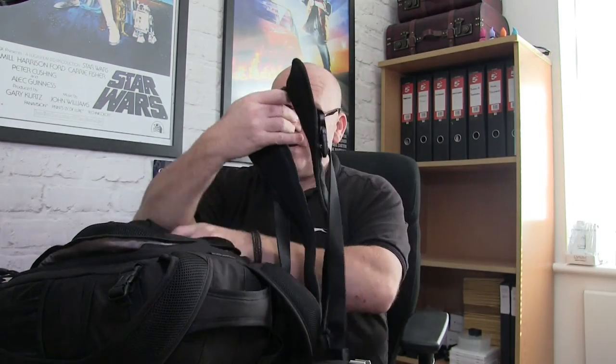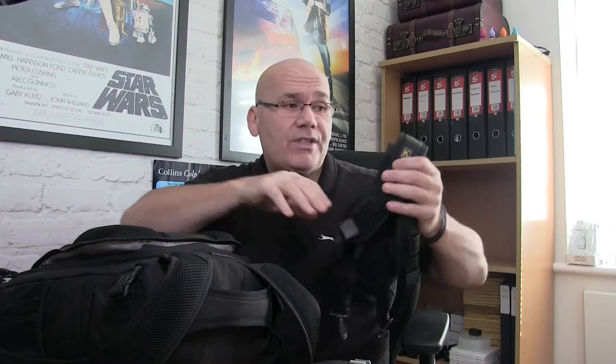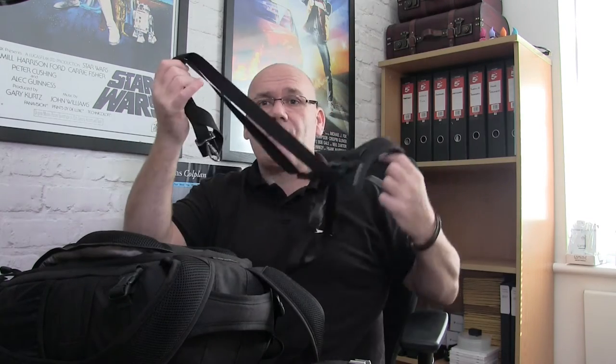I generally have both bodies on me at the same time, just for ease because obviously they have different lenses on. I've got a couple of straps that I wear — one of them is a double strap, so it goes over and carries two cameras. Normally I'd have both cameras with different lenses: one is normally a wide angle and one tends to be a zoom or zoom-ish kind of lens. For some shoots where I don't need two lenses at the same time, I sometimes use one strap.